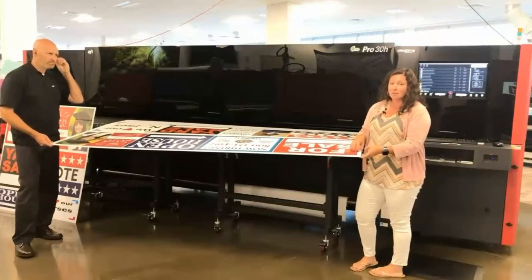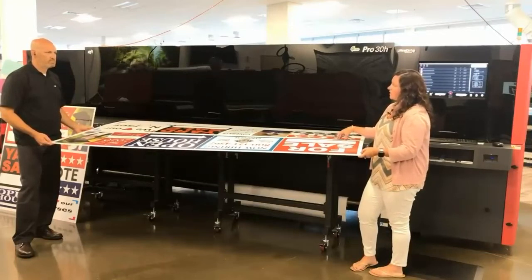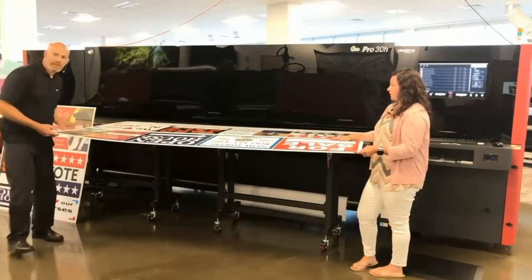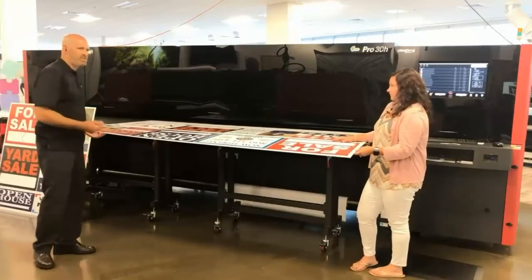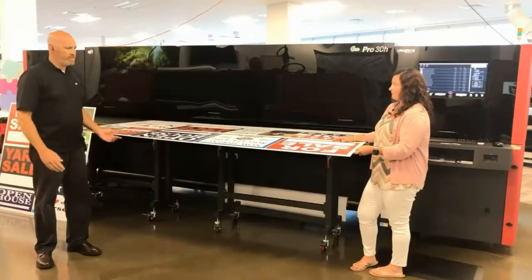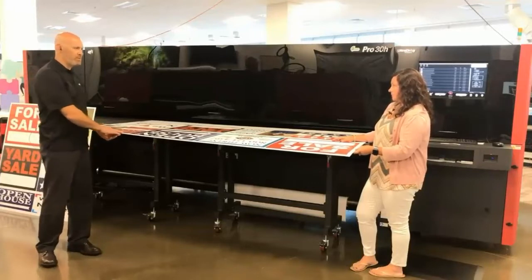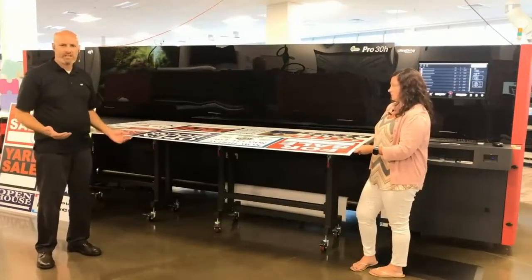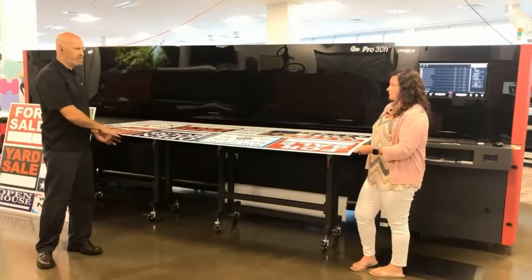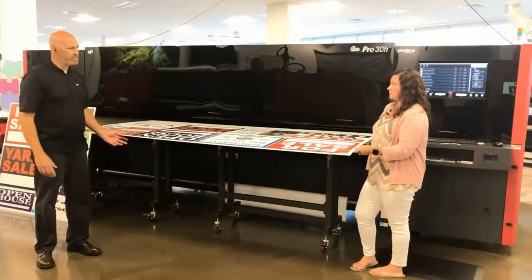Given all its success, is the XA ink set only available for the 30H, or can customers access it on other platforms? This ink set is available today in the 16H, the 24F, the 30F, and now the 30H. Today this is the only ink available in the 30H, but we will be expanding to other ink sets because there's a range of applications. It is available in other platforms with different part numbers due to different container sizes.